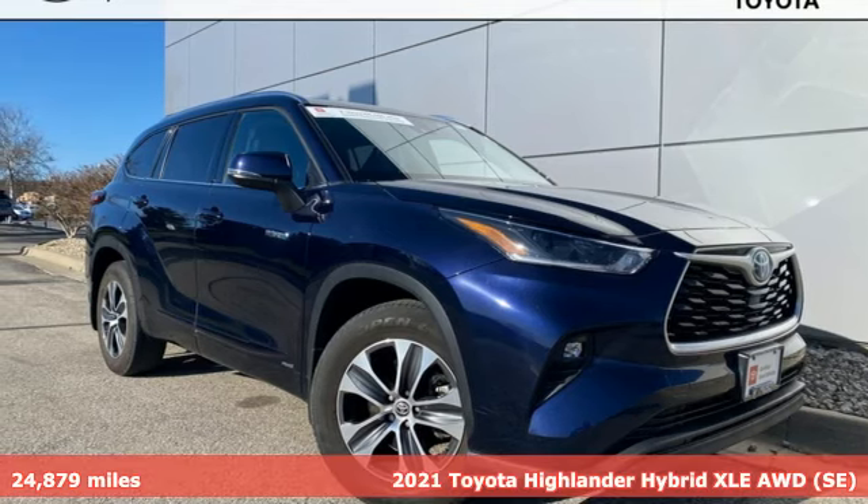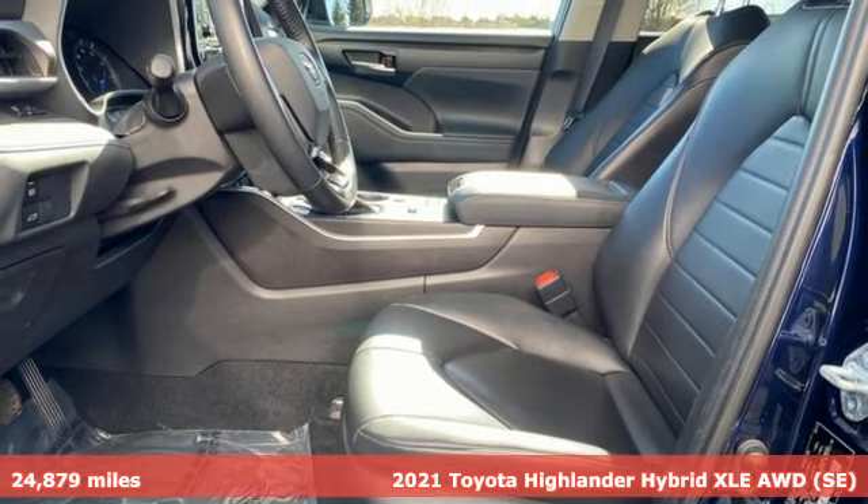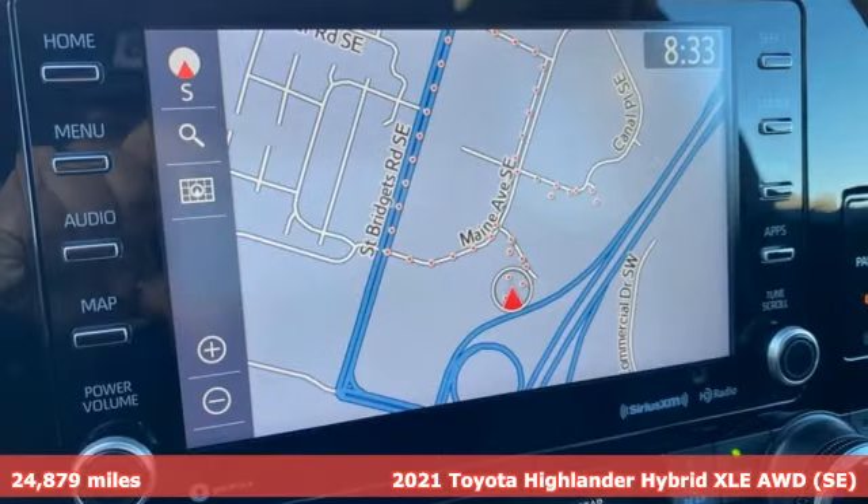Here's a 2021 Toyota Highlander. Every drive is an exciting opportunity because your next favorite memory is just waiting to be made.